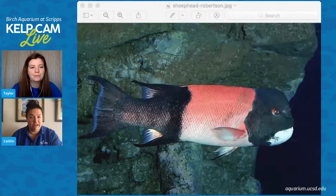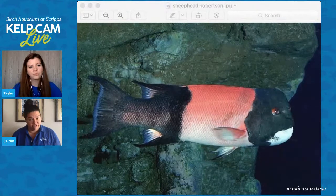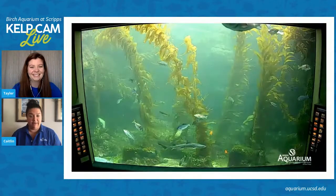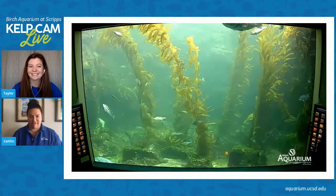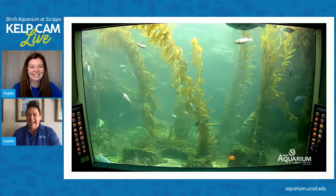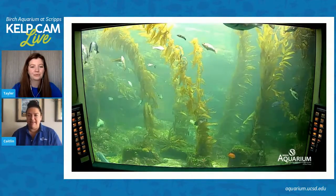We had a great question about why we don't have sea urchins in this particular exhibit. One reason is that sea urchins are voracious eaters and they would eat a lot of our seaweed and giant kelp. The other reason is that they are delicious snacks for fish like sheep head. So that's why we don't have sea urchins in our giant kelp forest exhibit, but we do have them in many other of our Southern California exhibits.